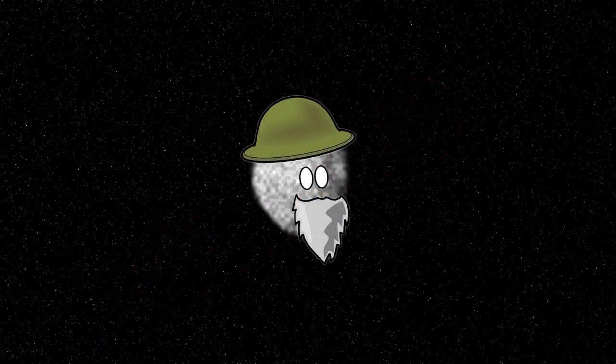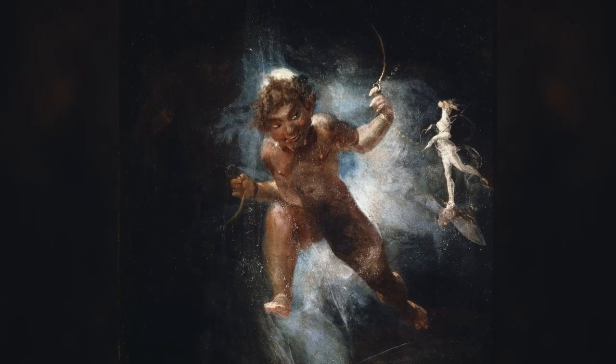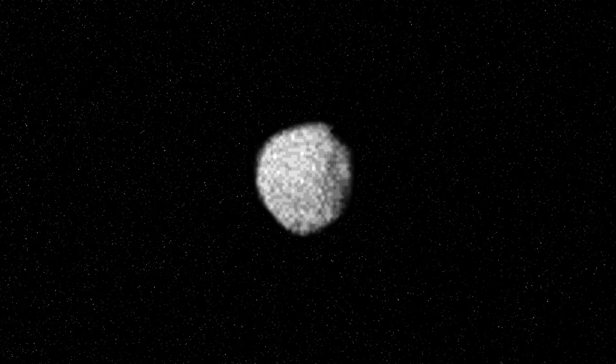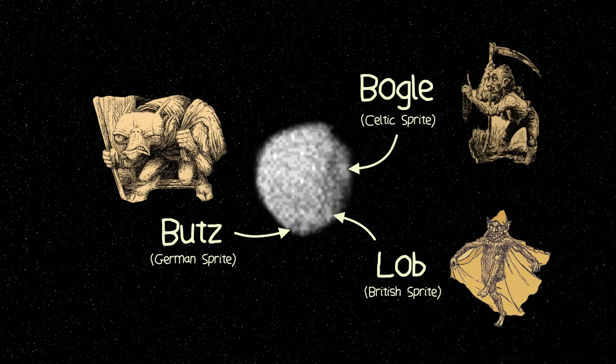This heavily cratered old moon has survived many catastrophic events that destroyed its fellow moon brethren. Does this make Puck a noble warrior? Or perhaps it escaped the more deadly combat like a wily trickster? The latter would be more appropriate, as Puck is named after a mischievous sprite from Shakespeare's A Midsummer Night's Dream. Even the craters on Puck are named after tricksy spirits from different European folklore.